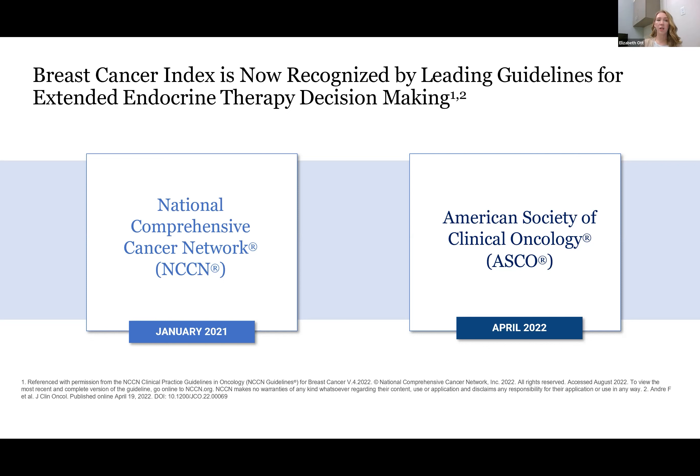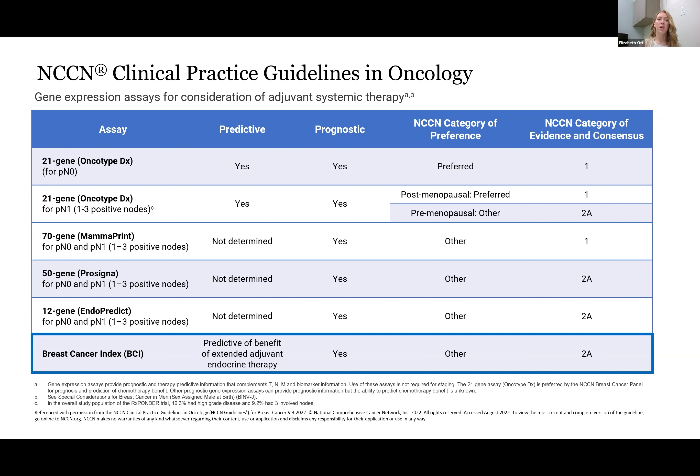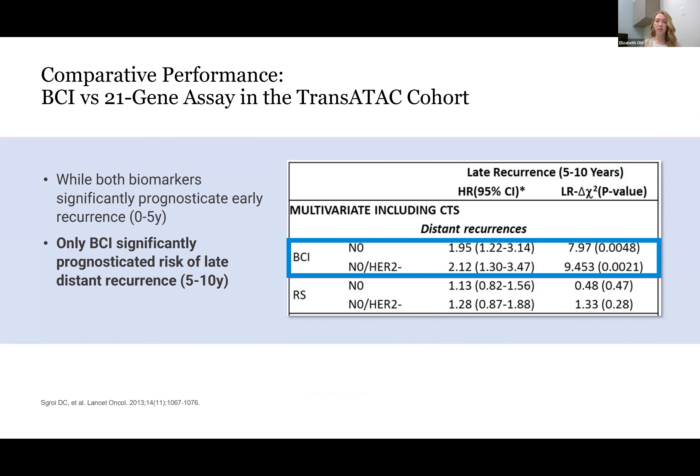These are the NCCN guidelines for gene expression assays for ER-positive breast cancers and determination of their adjuvant systemic therapy. There are two tests which have predictive value in this setting: the Oncotype, which helps predict the likelihood that a patient would benefit from chemotherapy, and the BCI, which helps predict whether they would benefit from another five years of endocrine therapy. These tests are great complements to each other. They are certainly not meant to replace each other, and BCI is a great test after Oncotype because it also helps prognosticate a patient's risk in years five through ten.